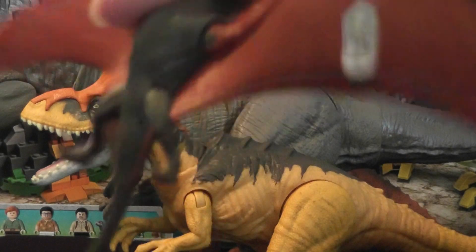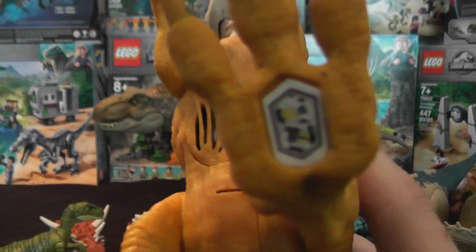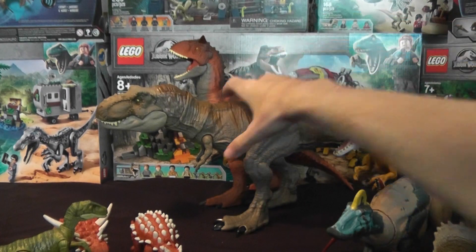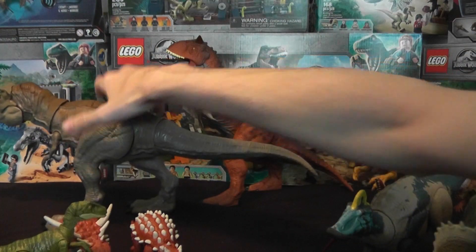And the Rhamphorhynchus — look at him, Fiery Phoenix. It's a pretty cool figure. Let's get the Cryolophosaurus. And the Rex. And the Carnotaurus.